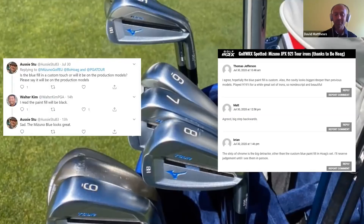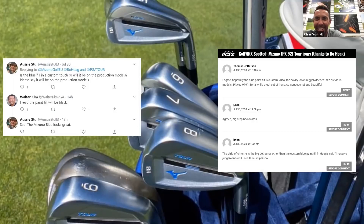You've got two camps on it - from a pro-Mizuno crowd: 'Is the blue fill necessary? Will it be in production models? Please say it will.' Then from GolfWRX's more knowledgeable equipment crowd: 'A big step backwards, the strip of chrome is a big detractor.' One thing that's cracked me up being on the product development side for years is the comments on the first image are 90% negative from Mizuno customers, because our clubs are always so beautiful that nobody wants you to mess with them.